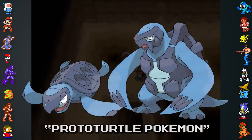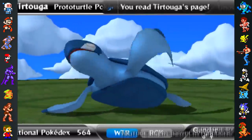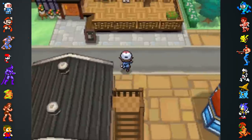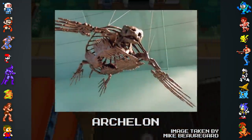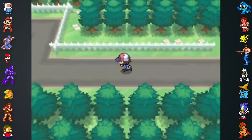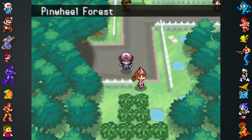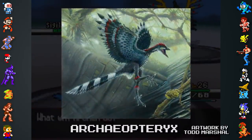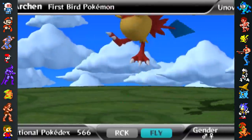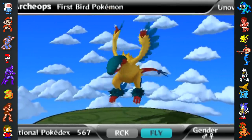Tirtouga and Carracosta, the proto-turtle Pokemon, are based on extinct protostegid turtles. Protostegids were among the biggest turtles that ever existed, measuring up to 15 feet long and weighing 5,000 pounds. The largest protostegid, Archelon, was the size of a car and lived in the shallow oceans that once covered North America, which is probably why the Tirtouga family was introduced in the American-based region of Unova. The Archen family was based on Archaeopteryx, the earliest known bird, explaining why the Pokedex classifies Archen and Archeops as the first bird Pokemon, and says they're the ancestors of all bird Pokemon.